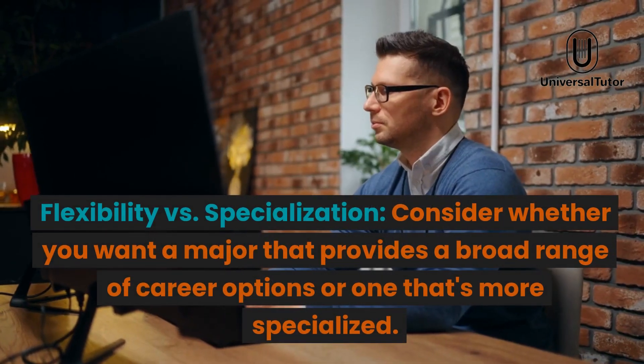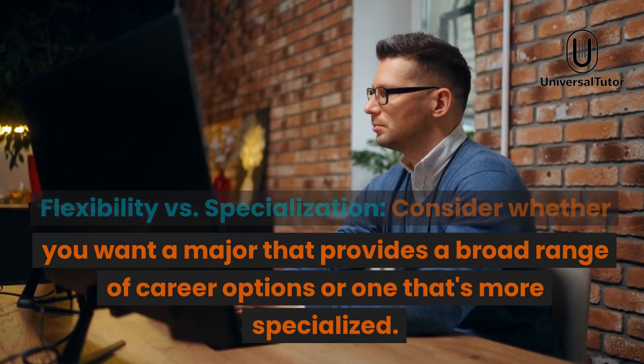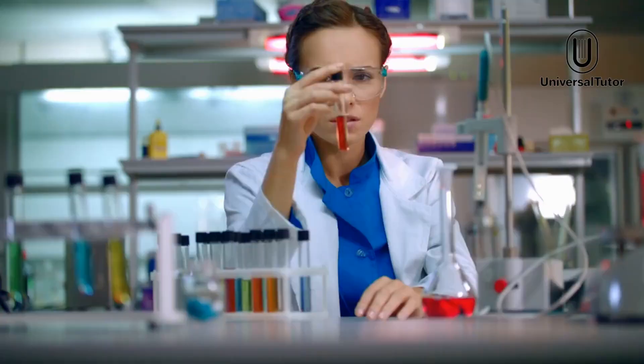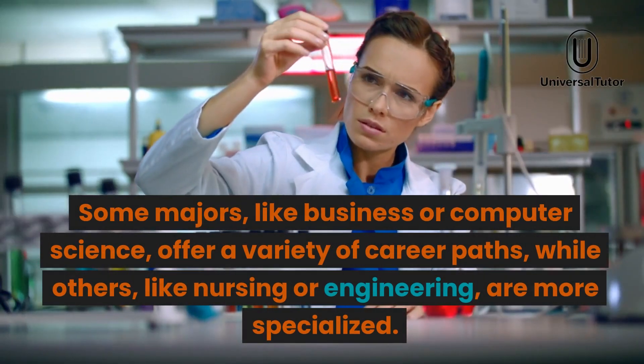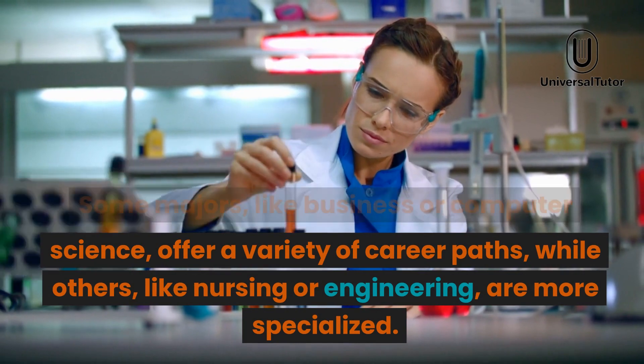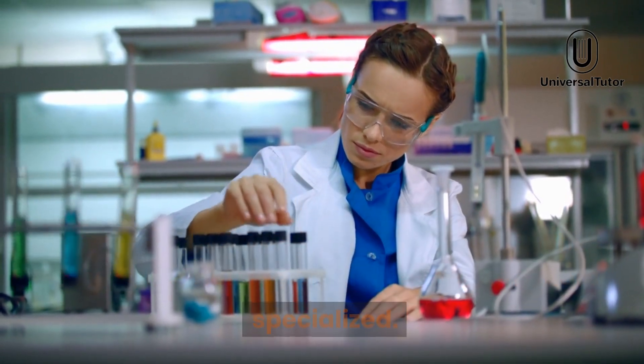Flexibility versus specialization. Consider whether you want a major that provides a broad range of career options or one that's more specialized. Some majors, like business or computer science, offer a variety of career paths, while others, like nursing or engineering, are more specialized.